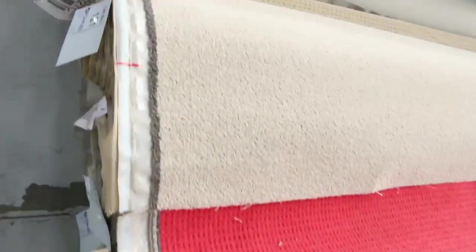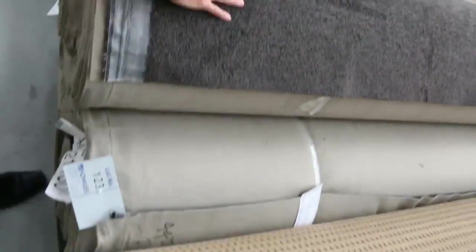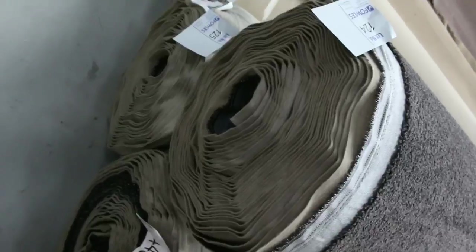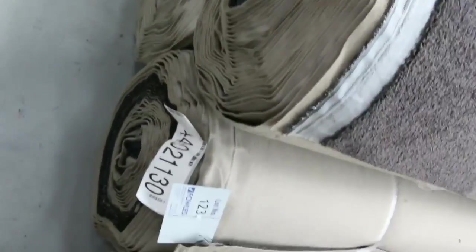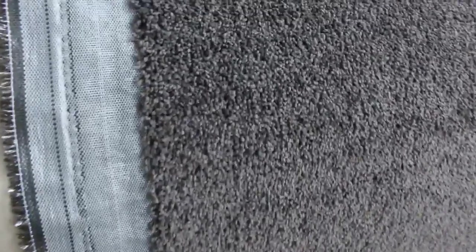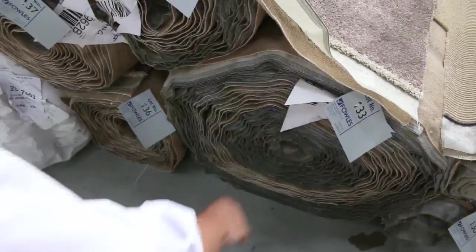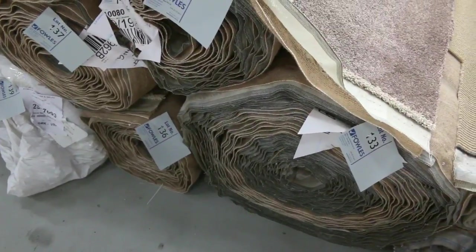We have some nice twist piles, and even this charcoal one here — lot number 123, 124, 125. Three nice rolls of the charcoal twist pile, all around about that 30 metre mark. That'll probably sell for around $35 to $40. Good buying on the charcoal loop pile. This is a nice taupe brown colour here — lot number 133. Nice big roll, actually 41.7 metres.